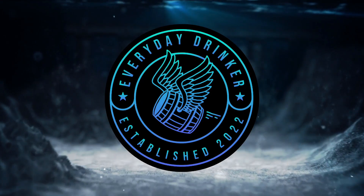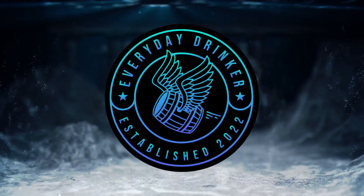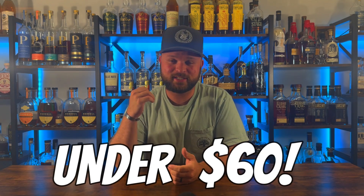What are the best bourbons under $60? Let's find out. What is going on everybody? Nathan here with the Everyday Drinker bringing you guys a brand new video. Today we are going to go over my top 10 bottles of bourbon that are under $60.